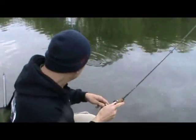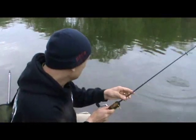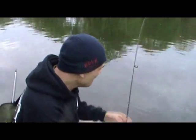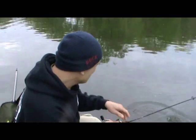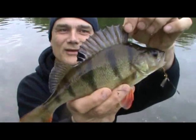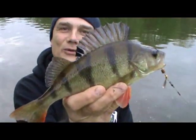Great stuff — next cast, and I'm into another fish, about the same size actually. As I've said already, they are shoal fish, so you do tend to get them at the same size when they are around in numbers. Right, let's net this — and look at that, magnificent fish, with its dorsal standing up of its own accord.